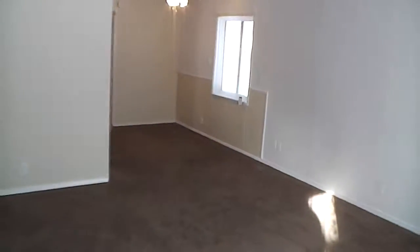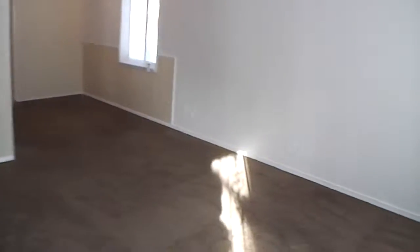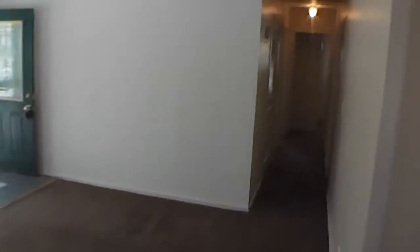I've taken about as much as I could take out here — it is very bitter cold. As you walk in, it's got freshly painted, one-year-old carpet in great shape. So a big living room, approximately 16 by 16.